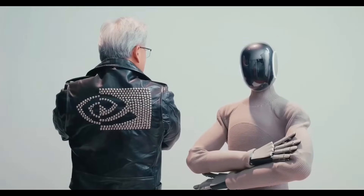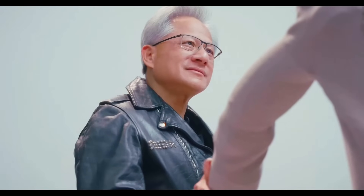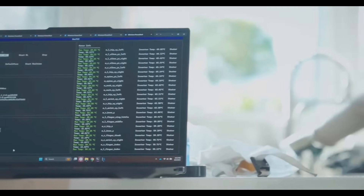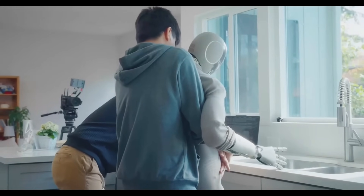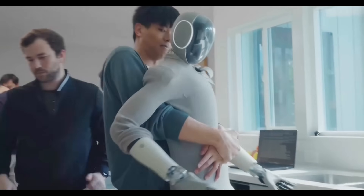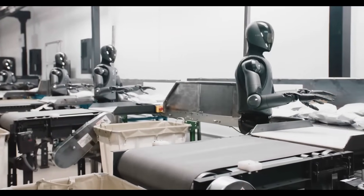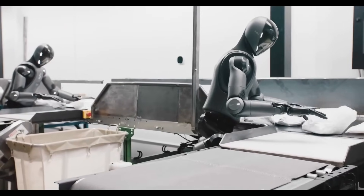Powered by advanced neural networks, the robot can predict actions, walk with a human-like gait, and interact naturally through contextual body language with a custom-built language model. Planned for early home tests in 2025, Neo Gamma could revolutionize home robotics with an estimated price range of $20,000 to $30,000.